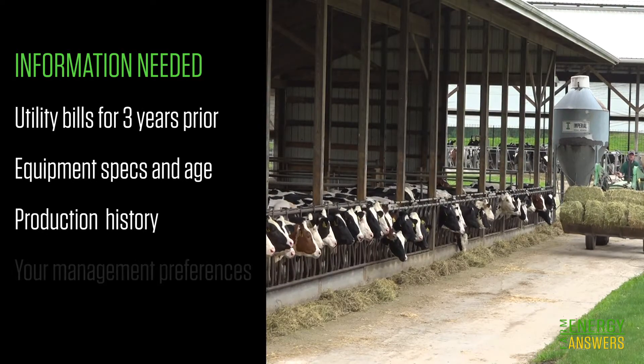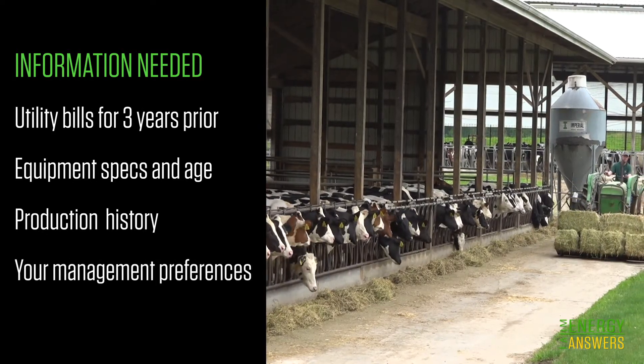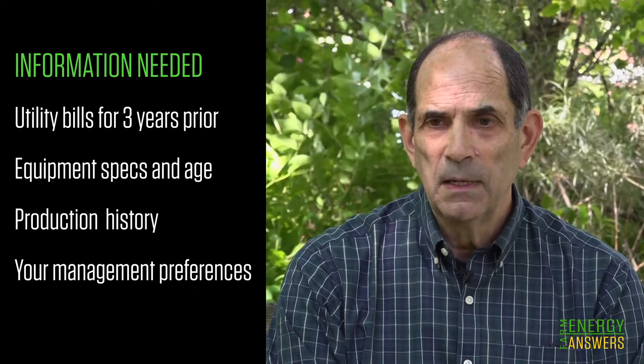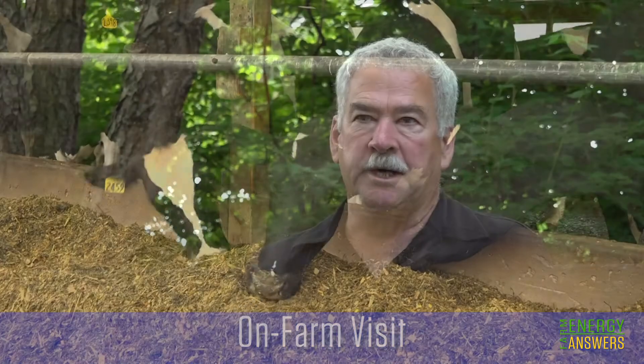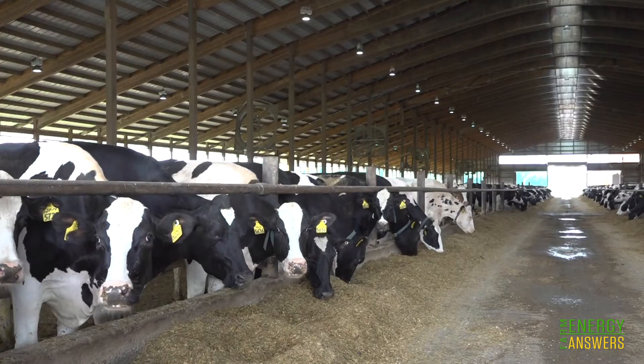We're looking to get a better understanding of the operation, and farmers know their business, so the preparation is relatively easy. Our energy audits typically take one to two hours. We're just listening to them, trying to understand what they're doing and what opportunities they see, and then maybe we can address those through the energy audit.